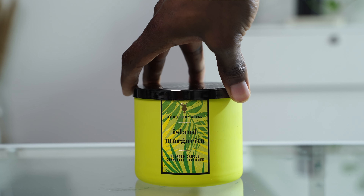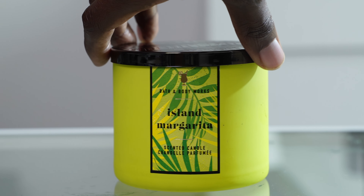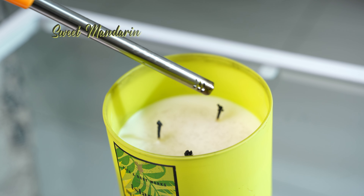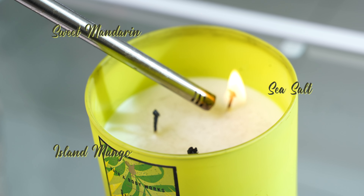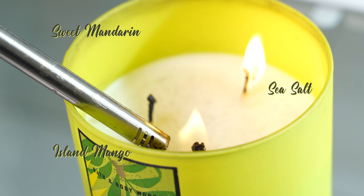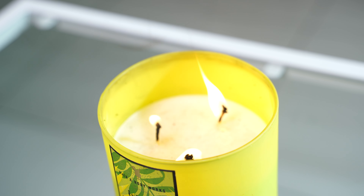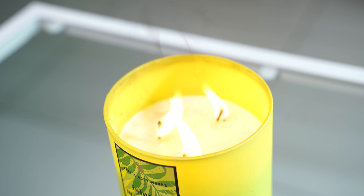I'm starting with Island Margarita. From the name, you should expect that it smells like you're sitting on an island sipping a margarita. The notes in this particular candle consist of sweet mandarin, island mango, and sea salt. I really love sweet mandarin — even in my essential oils, I always have something with sweet orange or sweet mandarin. I really like this candle. This is the one by my bedside and actually one of my favorite Bath and Body Works candles at the moment. I'm going to give it an 8.5 out of 10.